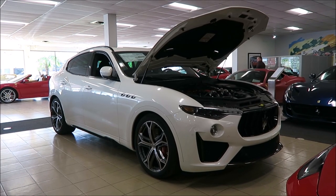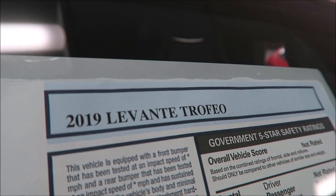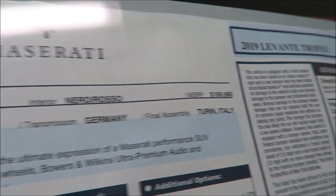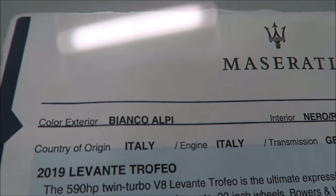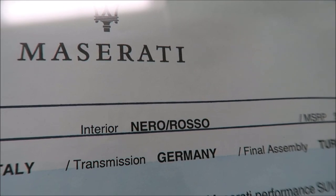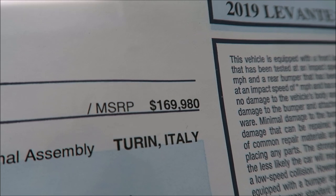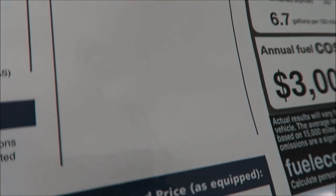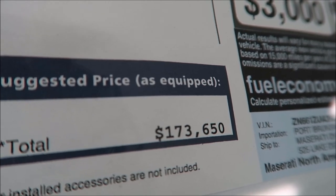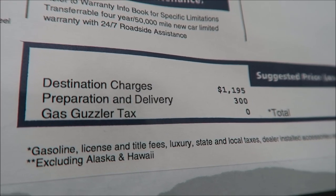Now let's talk about the sticker and those options on the Maserati Levante. Here's the moment of truth - what makes this 2019 Maserati Levante $173,000? Well, here's the sticker. You're looking at an exterior Bianco Alpi paint with the interior of Nero and Rosso. Your engine Italy, your transmission Italy, and your final assembly Italy, with a $169,980 MSRP. After options you're looking at $173,650, and that's with your preparation and delivery and your destination charges at $1,195 and $300.